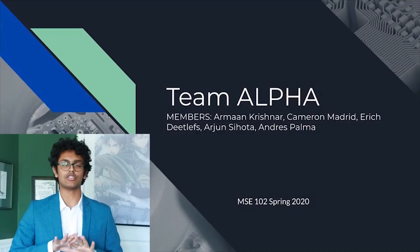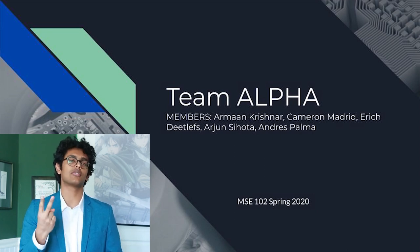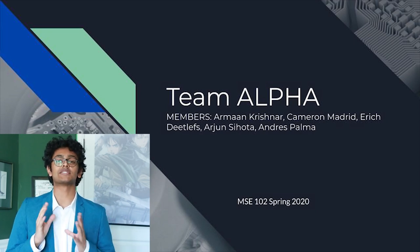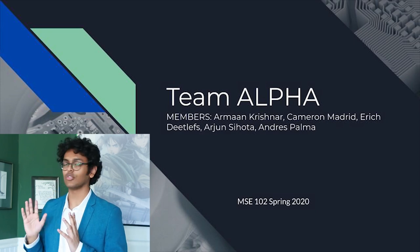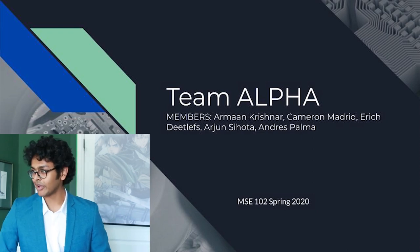To do so, we decided to develop our problem definition, get some concept selection matrices going, and once we had our general idea ready, we split up into three teams: hardware, software, and integration. To continue the presentation, I'd like to pass it off to the hardware team, Armand Krishnar and Andreas Palma.